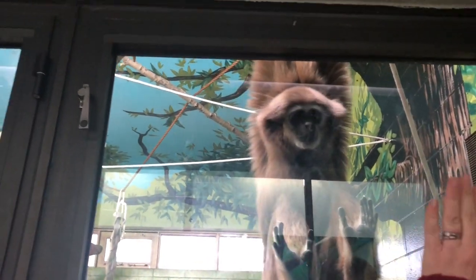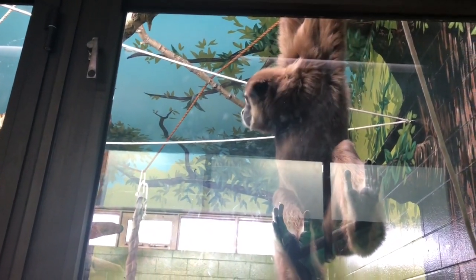Oh look, a monkey! Everybody was at this station for some reason — monkeys are so popular. This one does lots of tricks for some reason; he just likes tricks.